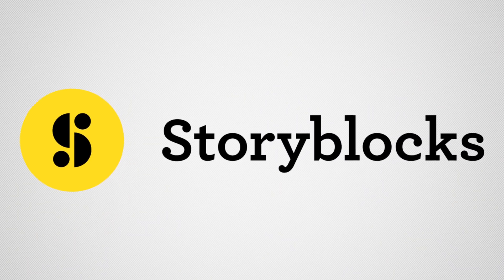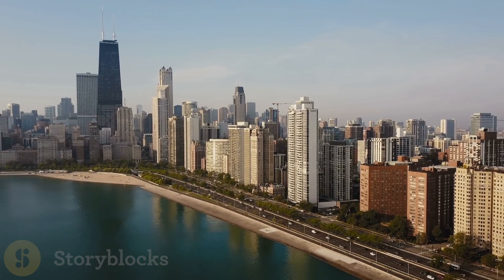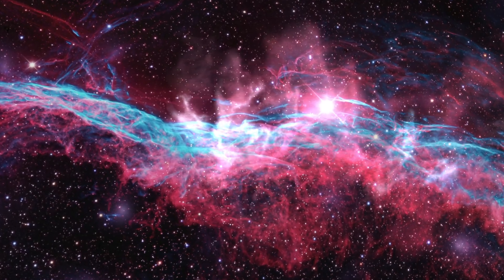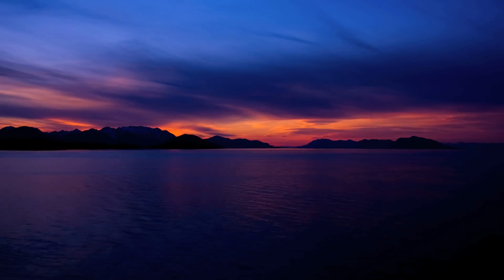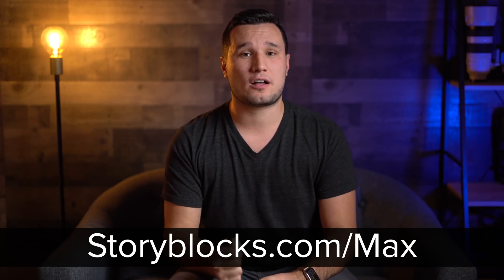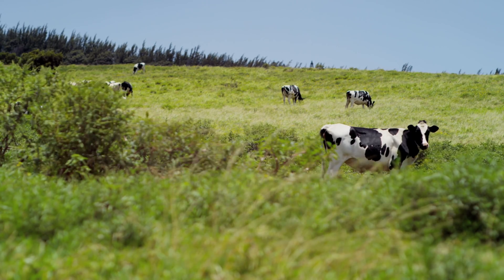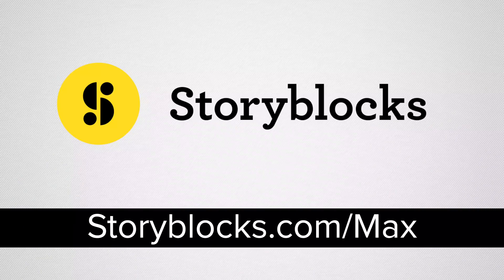Before we move on, let me tell you about a super helpful video editing tool — our sponsor, Storyblocks. Have you ever been working on a video project and you're just missing that extra B-roll clip, whether it's a drone shot, time lapse, or something else to top off your videos? Storyblocks has over 325,000 HD and 4K video clips to help you out, along with After Effects templates and motion backgrounds. You can download as many as your heart desires. New clips are regularly added and they're all royalty free, so you can use them for both personal and commercial projects. Go to storyblocks.com/max to learn more — you'll have access to a huge stock library at a fraction of the cost. Take your video to the next level with Storyblocks.